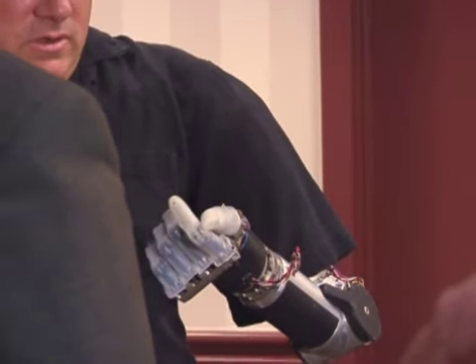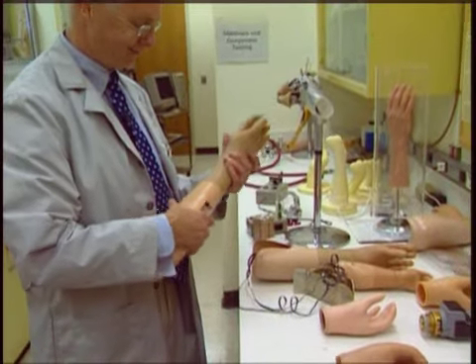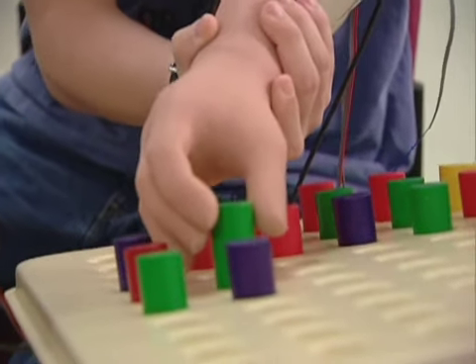VA researchers are using leading-edge technology to design and build lighter, more functional prosthetics that look, feel, and respond more like real arms and legs.